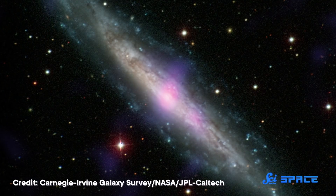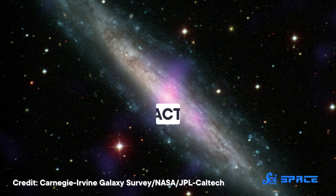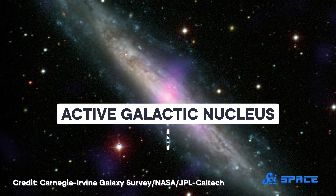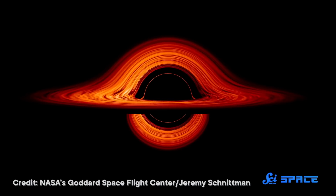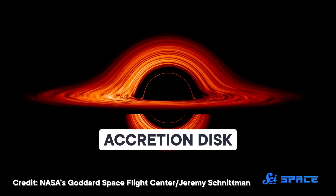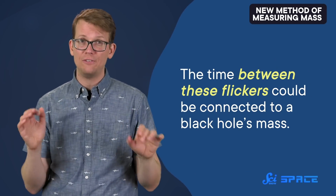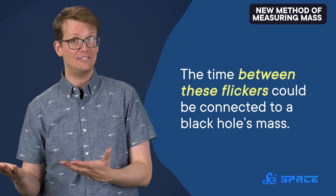Astronomers have a specific name for a supermassive black hole at the heart of a galaxy that's actively consuming nearby matter — it's called an active galactic nucleus, or AGN. The matter it feeds on comes from a thin disk called an accretion disk, and as matter spirals closer to the black hole, it heats up and starts to glow. But that glow isn't constant — there are random moments when that signal surges. Scientists don't know why yet, but previous research suggested that the time between these flickers could be connected to a black hole's mass, except those research results were inconclusive.